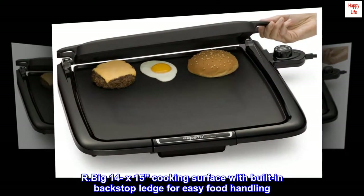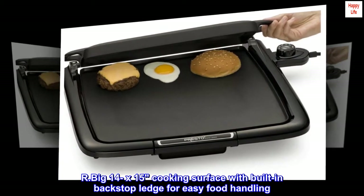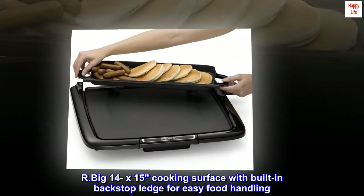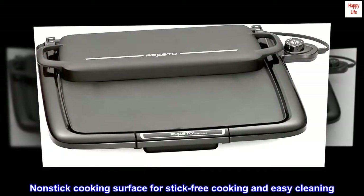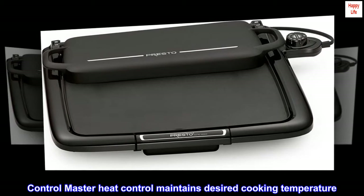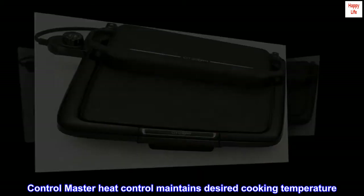Big 14 x 15 cooking surface with built-in backstop ledge for easy food handling. Nonstick cooking surface for stick-free cooking and easy cleaning. Control Master heat control maintains the desired cooking temperature.